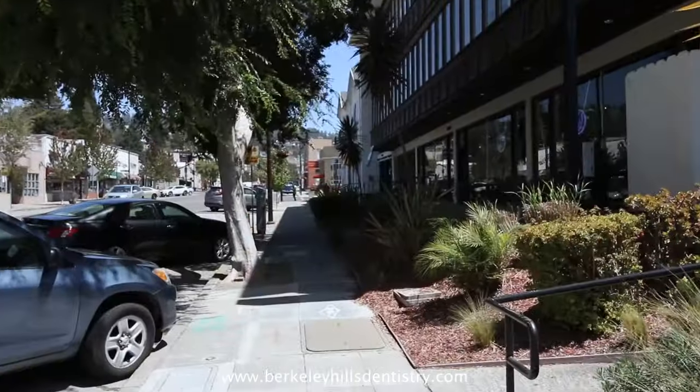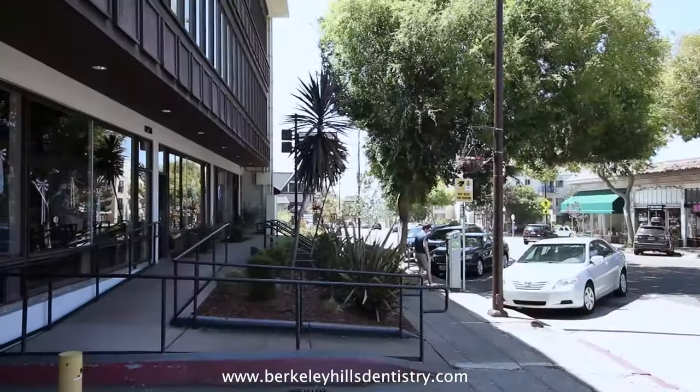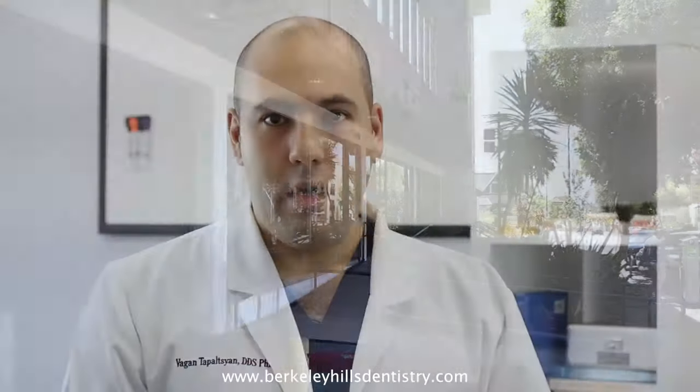Hello, I'm Dr. Ivan Topalcian. I've been in practice here in the San Francisco Bay Area for a little over 10 years, living right here in Berkeley, California. I received both my DDS and PhD degrees from University of California San Francisco, or UCSF, and my postdoctoral training through Harvard.